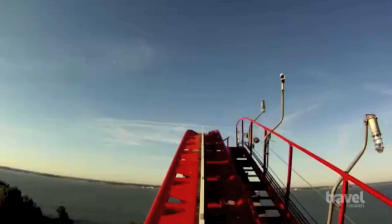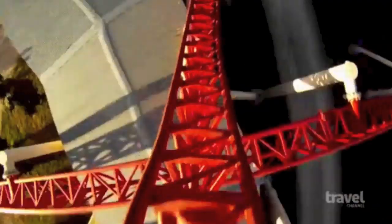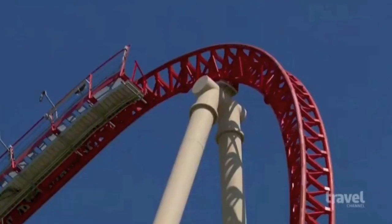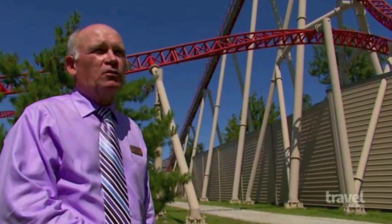Maverick's first drop is a gravity-defying 95 degrees — it's over vertical. Most roller coasters don't even reach the vertical plane. At 95 degrees, you're beginning to pull back underneath and go into a loop.